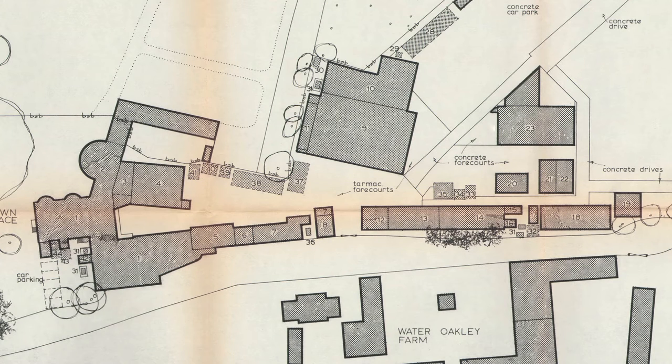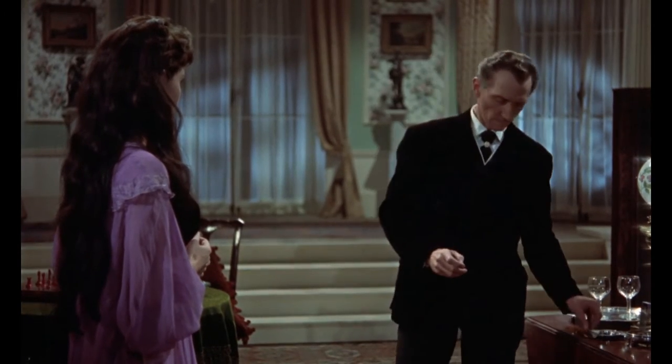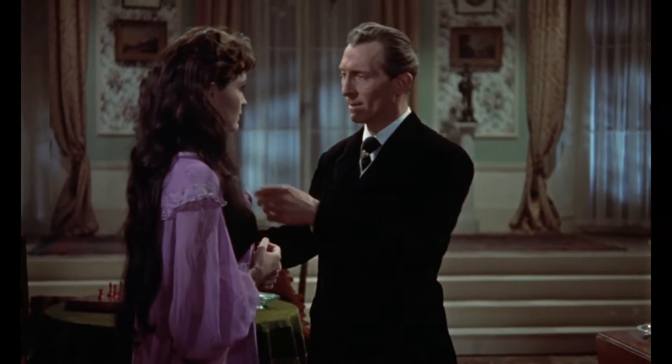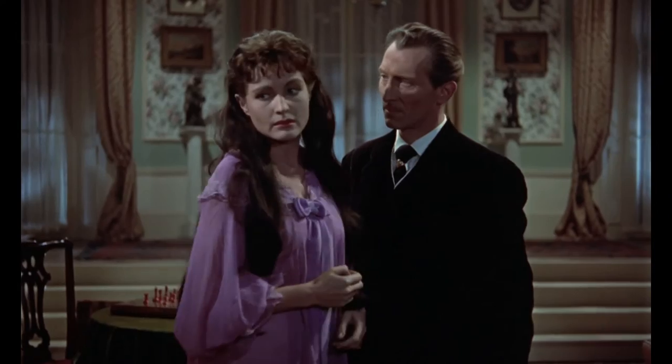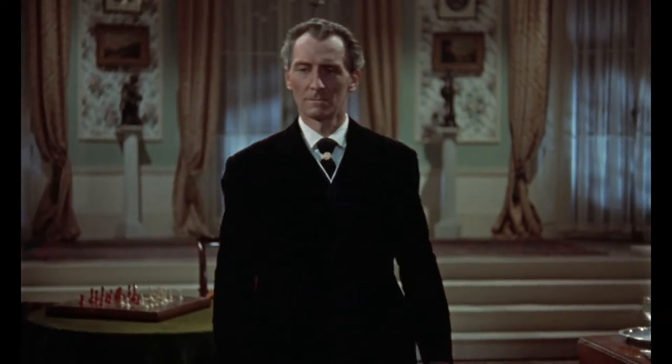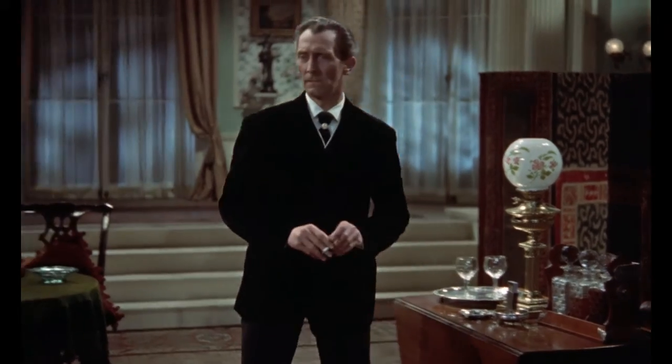When Hammer took formal charge of Down Place, one of the first things they did — and this was in 1953 — was to convert the ballroom of Down Place into a special stage. They called it initially Stage BCD, but later in the 50s it was rechristened Stage 3, and it makes a particularly impressive appearance in their version of The Mummy, which they made in February–March 1959. John Banning, played by Peter Cushing, his drawing room is basically the ballroom at Down Place.